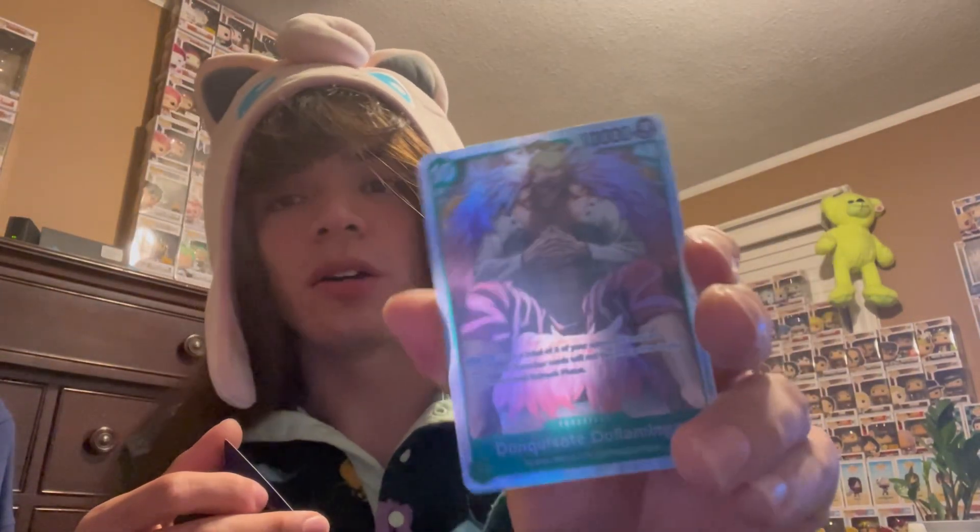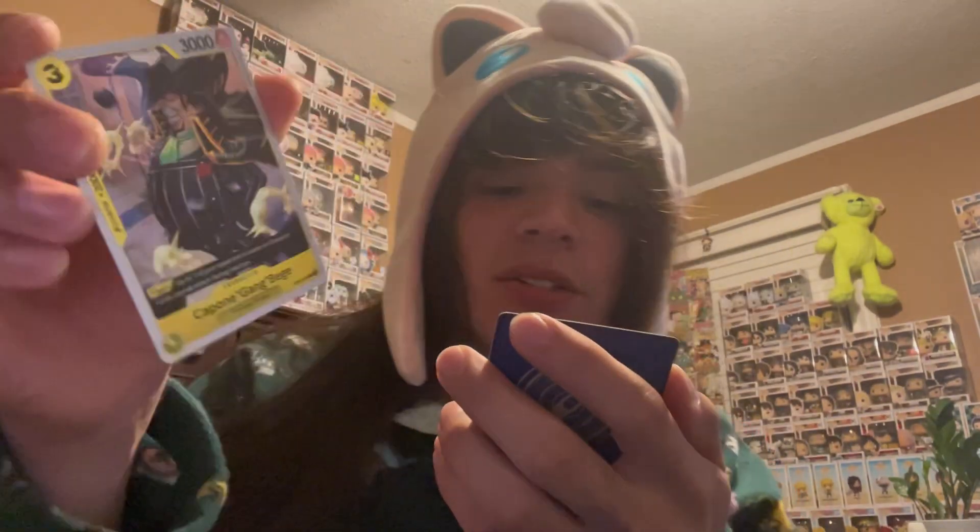Time for the five booster packs. First one — we got a move card and we got Doflamingo. Second pack — we got Beige and we got Heroes. Third pack — Chaka and King. Fourth pack — Heavenly Fire and Miss Valentine. We only have one pack left.